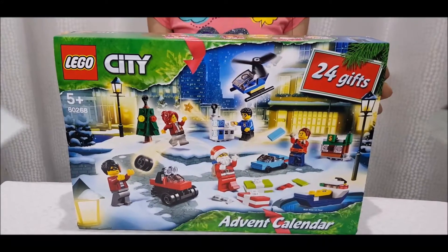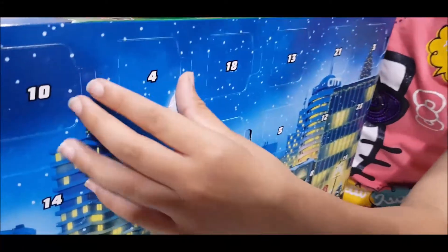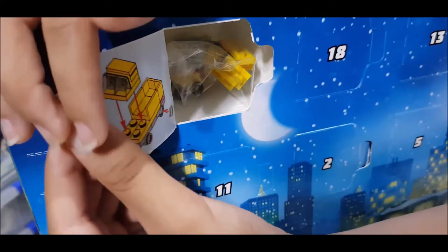Now let's open the fourth day of the Lego City Advent Calendar. It looks like a truck. A small truck.